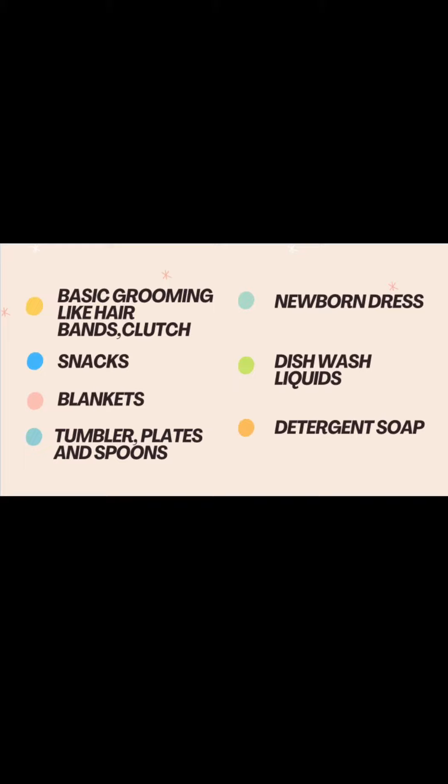Next are snacks — this is a must. Have some dark chocolates, peanut balls, and biscuits to fill your tummy. Next is blankets.